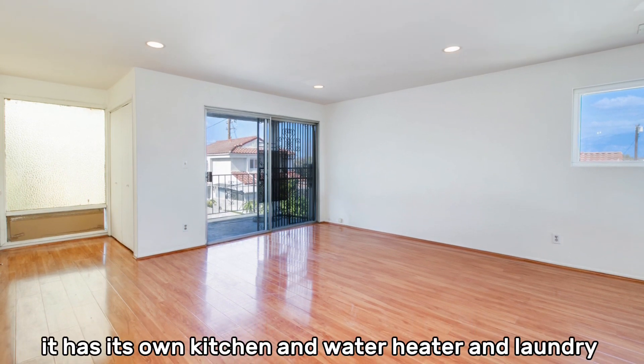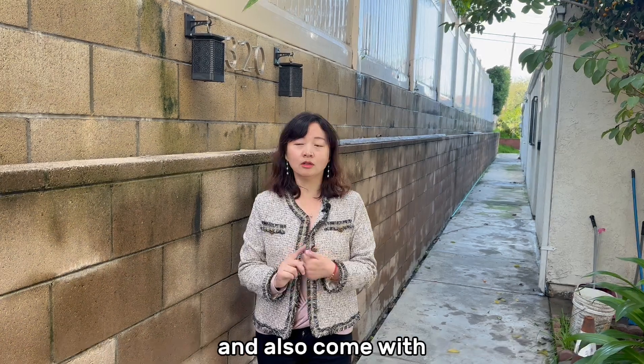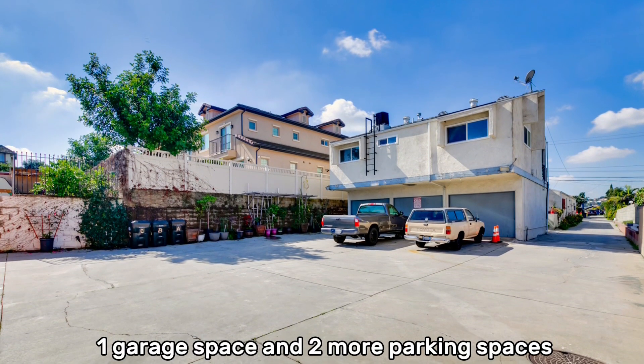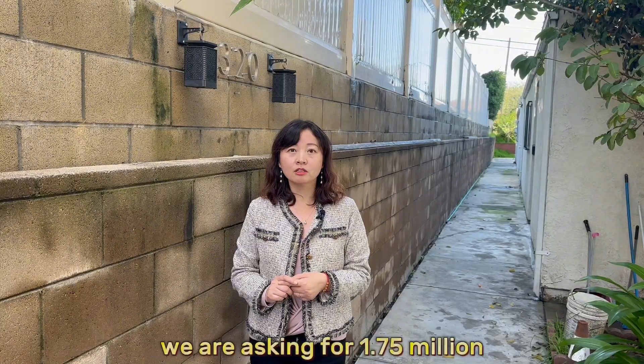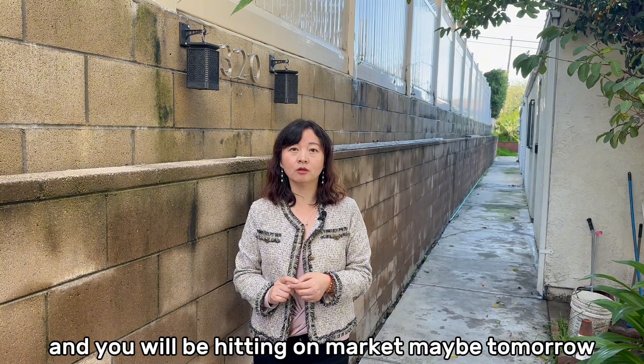But I can show you the third unit. Every unit has two bedrooms and two bathrooms, its own kitchen, water heater, and laundry, and also comes with one garage space and two more parking spaces.